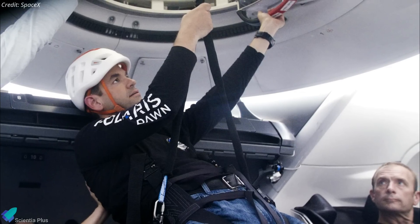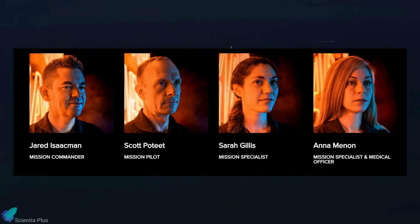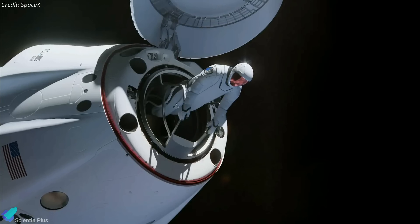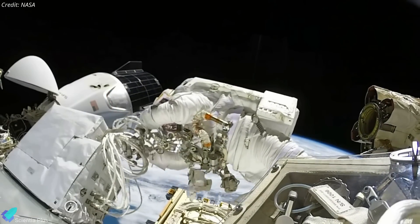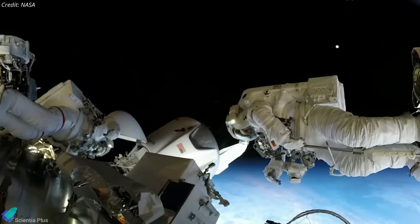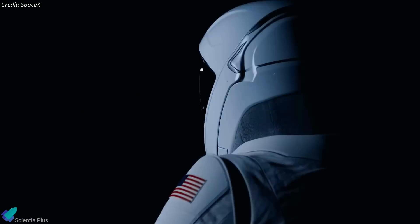Isaacman will fly on the Polaris Dawn mission, scheduled for the summer of 2024, alongside retired U.S. Air Force Lieutenant Colonel Scott Kidd Poteet, mission pilot, and mission specialists Sarah Gillis and Anna Menon, both serving as lead operations engineers at SpaceX. During the mission, at an altitude of 700 km, the four astronauts will conduct the EVA outside the Crew Dragon spacecraft, marking the first-ever commercial spacewalk. Expected to last around two hours, this spacewalk will involve the crew going through a comprehensive test matrix to evaluate the performance of the EVA suits. The suits boast material enhancements and joint improvements aimed at augmenting astronauts' mobility, comfort, and protection both inside and outside the Crew Dragon capsule.